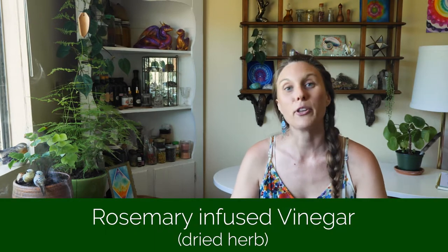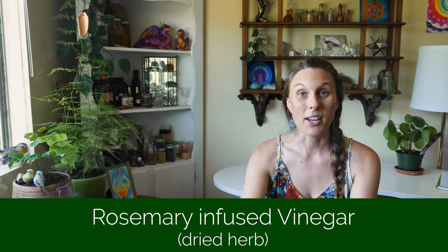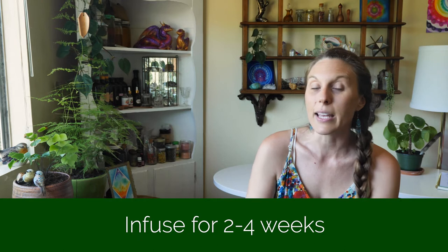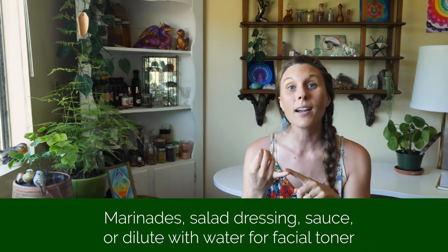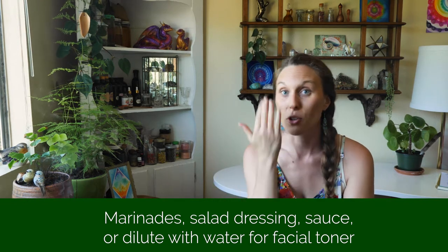One final thing I want to mention for rosemary — you can also make a rosemary infused apple cider vinegar. I would use dried rosemary for this. Just take a little bit of dried rosemary, pour some apple cider vinegar over it, let it infuse for four to six weeks similarly to an herbal oil. Strain out the rosemary and you have a beautiful rosemary infused apple cider vinegar. You can use it for marinades, dressings, or sauces. You can also dilute it with water and use it as a facial toner.